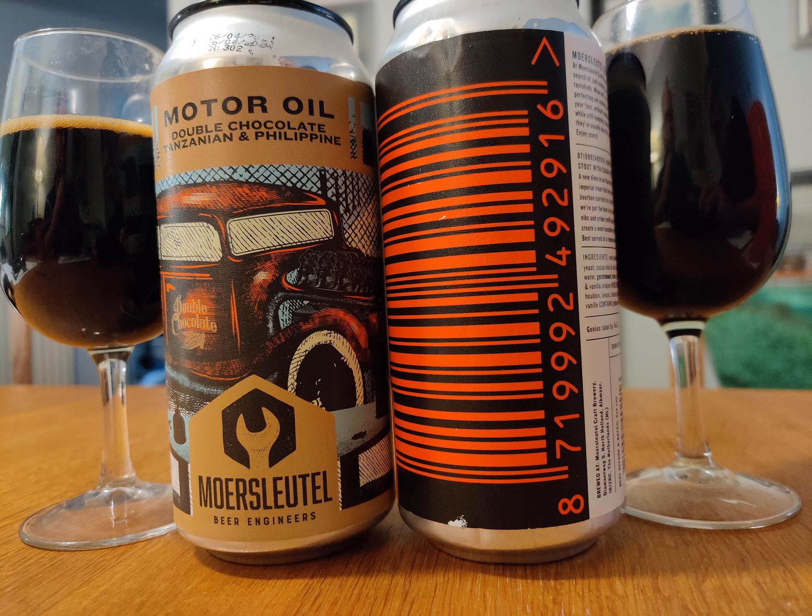It smells roasted — it certainly has that Russian imperial stout roasted malt smell to it. I don't get any chocolate from the aroma, and given it's named double chocolate, that kind of scares me. I was expecting a really rich chocolatey kind of experience here, and what I'm getting is a pleasant Russian imperial stout without a whole lot of chocolate. Maybe a little bit of dark chocolate in the aftertaste.